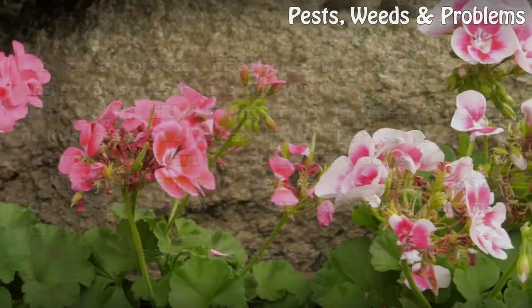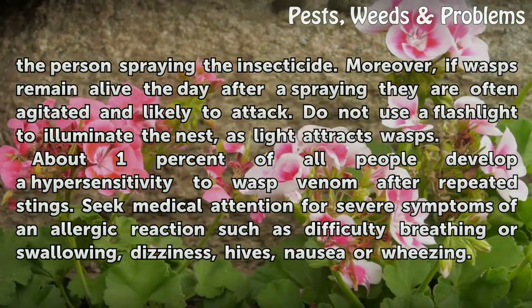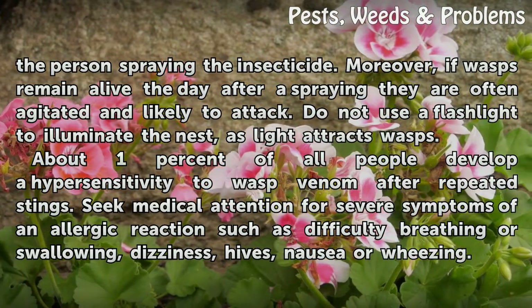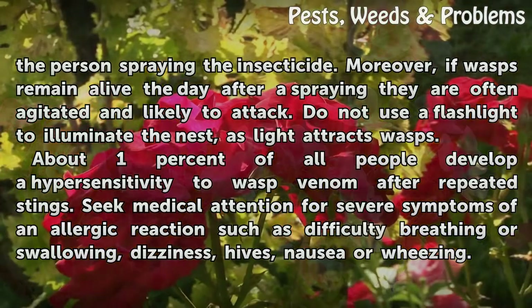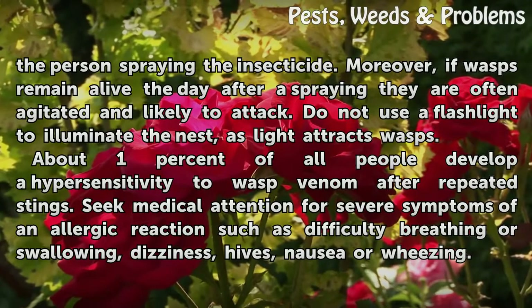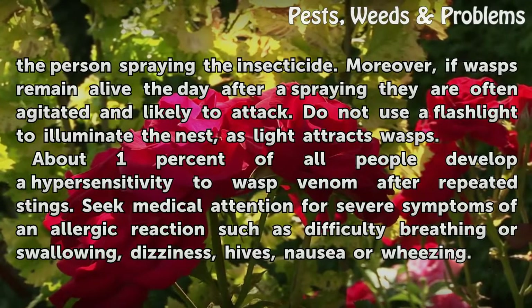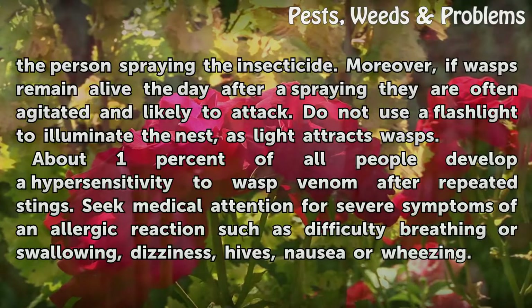Wasps can sense insecticide and sometimes attack the person spraying the insecticide. Moreover, if wasps remain alive the day after a spraying they are often agitated and likely to attack. Do not use a flashlight to illuminate the nest, as light attracts wasps. About 1% of all people develop a hypersensitivity to wasp venom after repeated stings. Seek medical attention for severe symptoms of an allergic reaction such as difficulty breathing or swallowing, dizziness, hives, nausea or wheezing.